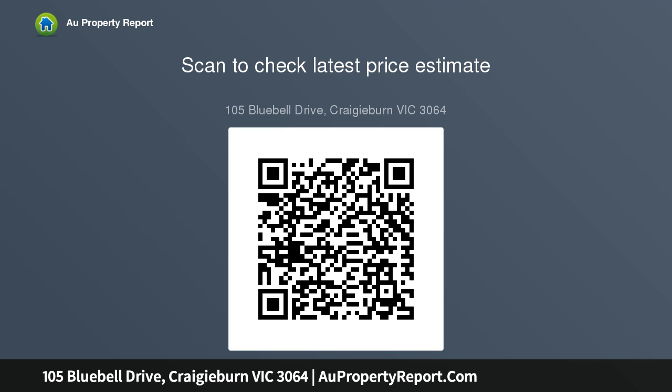Craigieburn Central, schools, local shops, public transport and childcare facilities are all nearby. Be quick to inspect. Bye.